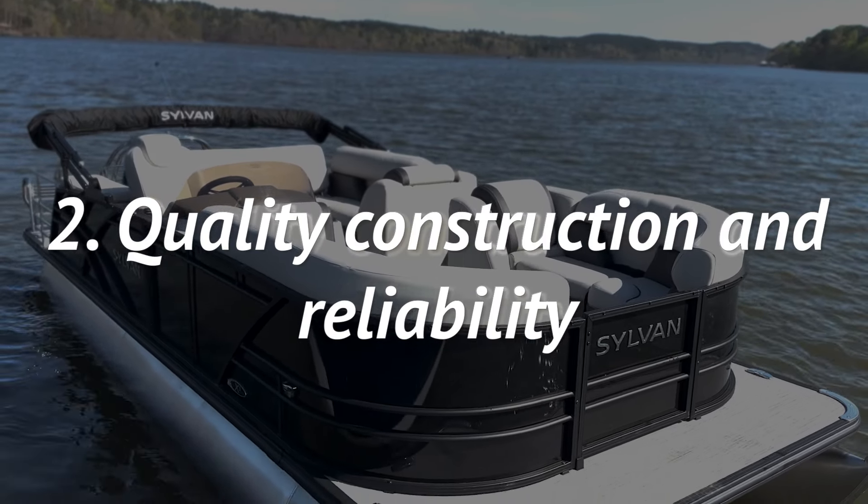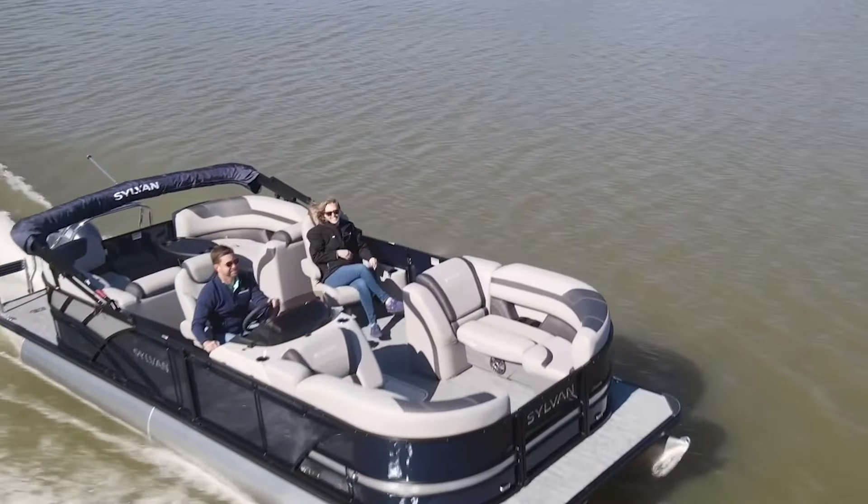Two, the most important is construction when you're considering a pontoon boat, and Sylvan excels with their heavy-duty hat channel construction.